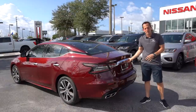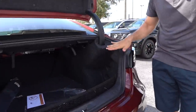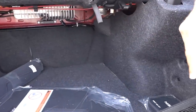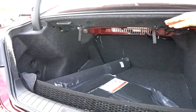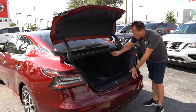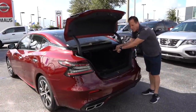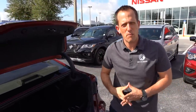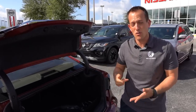Time to check out the trunk on the Maxima — do you need an SUV? I'm going to zonk the actual opening; it's a little on the tighter side, but once you get something past this opening, there is a really good amount of space and the floor is really low. So if you have something taller, you'll be able to get it in once you fit it past the opening. You do have a 60-40 split — just pull these handles and that folds down the seats. There are hooks here so if you have groceries, you can hang the bags and your soup cans won't be rolling around. Let's go ahead and take this for a spin.